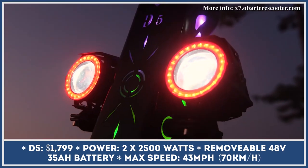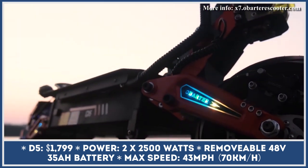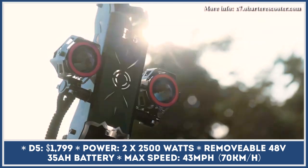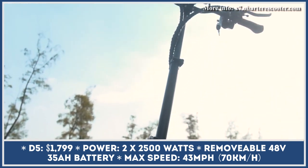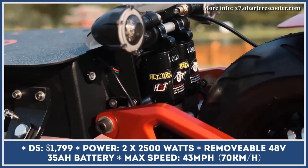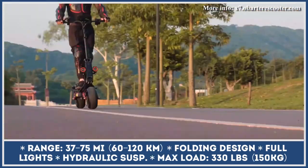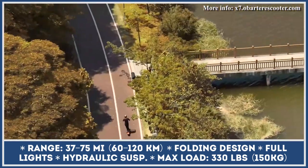The X7 is amazing, but if you're looking for a lighter and tamer model, there's the Obarter D5. This model rolls on road tires and has a dual-motor powertrain with 5,000 watts of output and 43-mile-per-hour speed capabilities. The motors are juiced by a 48-volt, 35-amp-hour removable battery pack. Every full charge gets you between 37 and 75 miles of riding, depending on your riding style.